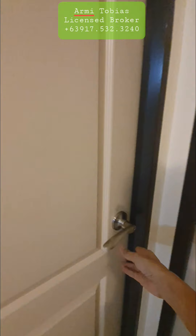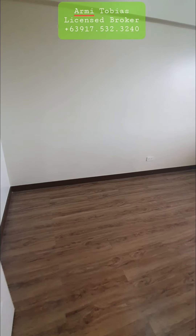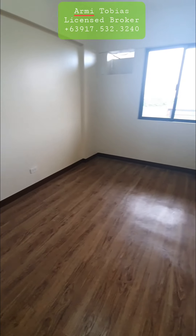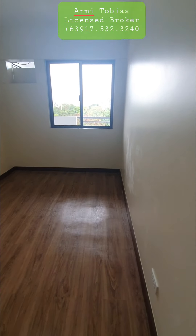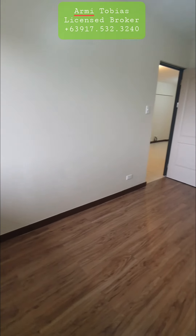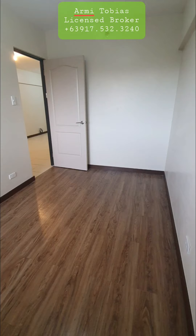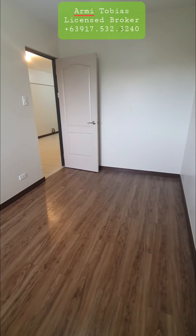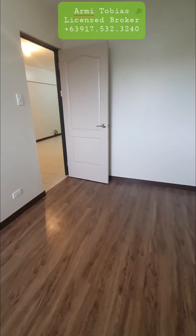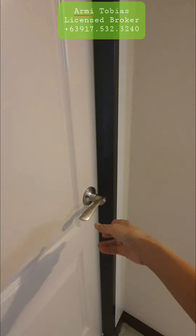Let's check the smaller bedroom. It's enough for a double deck or a queen-size bed. And here is the master's bedroom.